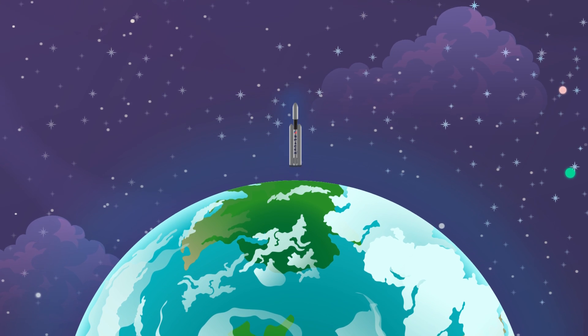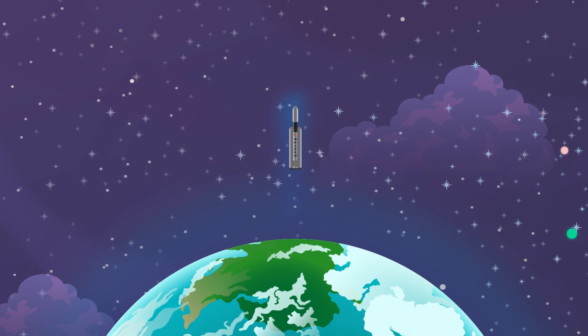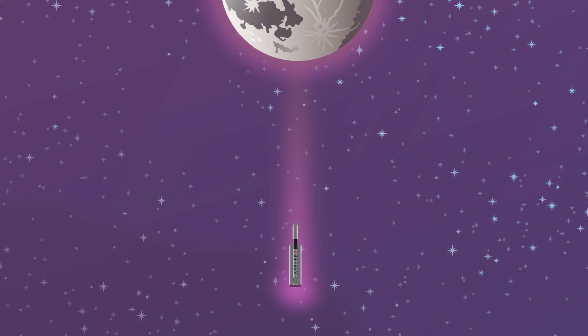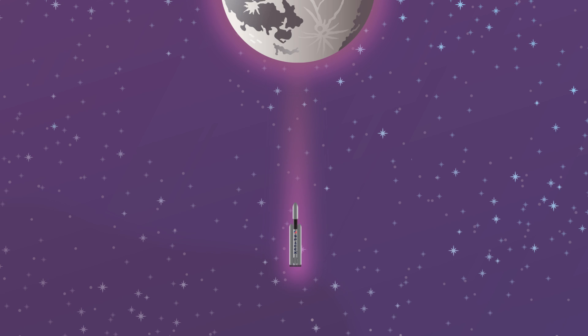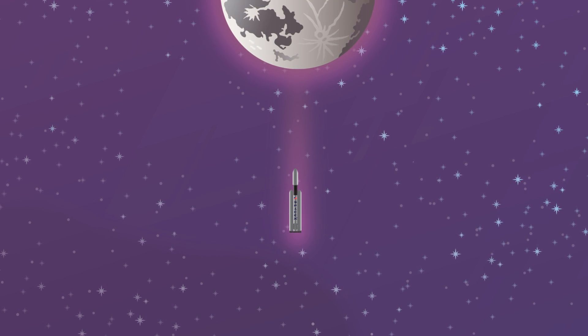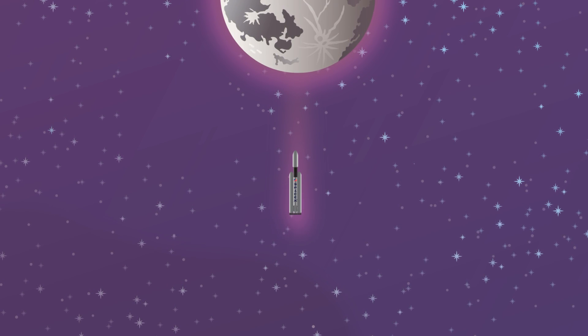But what does this mean for our space travelers? Well, when an astronaut ship takes off for the Moon and moves away from the Earth, the farther from Earth it goes, the less it feels the pull of Earth's gravity. And as it gets closer to the Moon, the spaceship begins to feel the tug of the Moon's gravity more. So even though the Moon has a smaller mass than the Earth, and has less of a pull on the ship than the Earth does, once the ship gets closer to the Moon than the Earth, the Moon's gravity pulls the ship toward it.